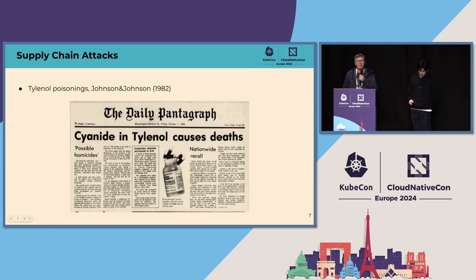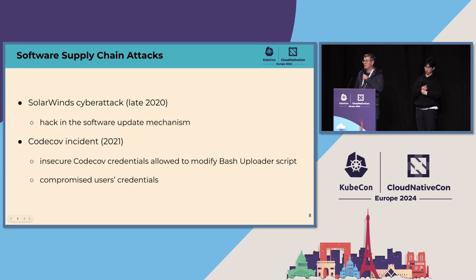Supply chain security concerns not only software. A literally deadly example is the Tylenol poisonings, when capsules laced with cyanide were placed on store shelves. In reaction to this, Johnson & Johnson introduced tamper-evident packaging for all its over-the-counter medications and were able to overcome the crisis and win back users' trust. In the software area, the SolarWinds attack is infamous — hackers compromised the software update mechanism, and new versions of the popular Orion network management software brought malicious code to government agencies and major corporations.